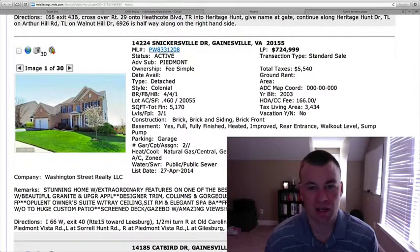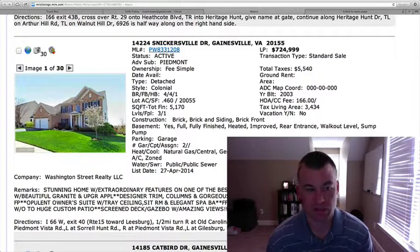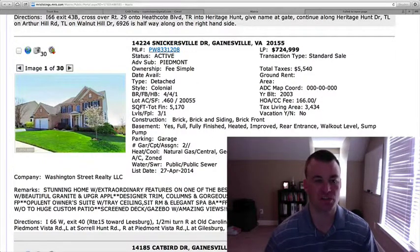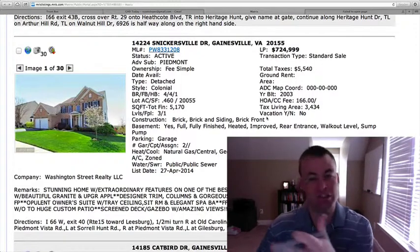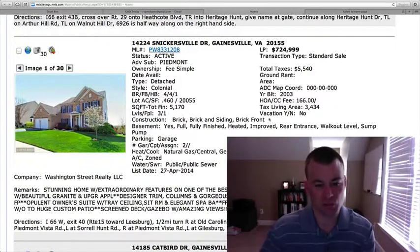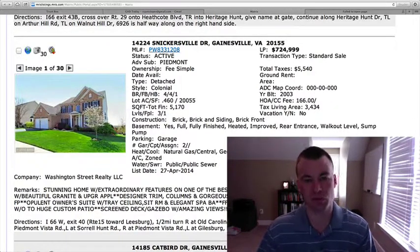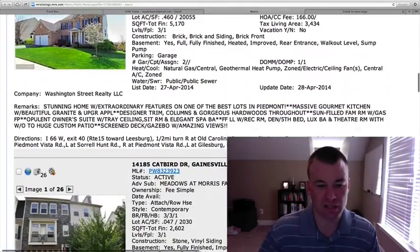$724,999. I think it's got great views from the pictures they're showing. The price tag with this lot size and square footage seems to be in line with many of the homes selling over there. But I always say that when you get in the higher sales price range, you have much more to choose from, so definitely look at this one, but there are plenty of others in Piedmont and Dominion Valley in that range.